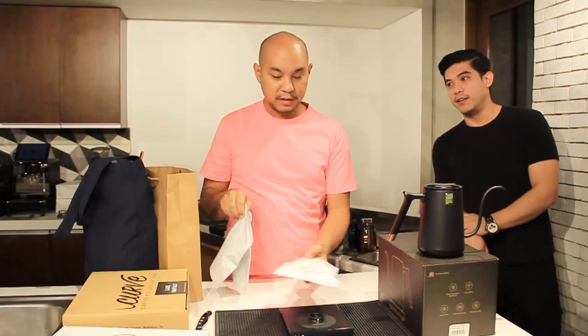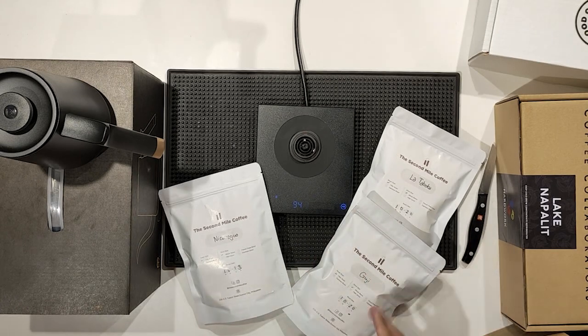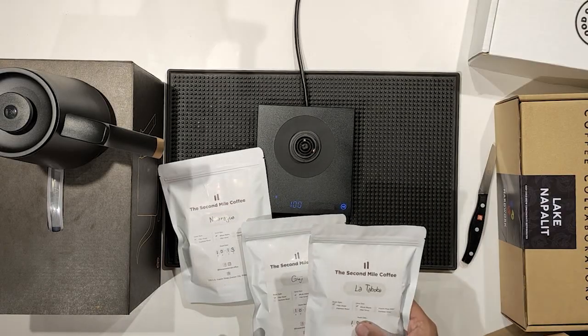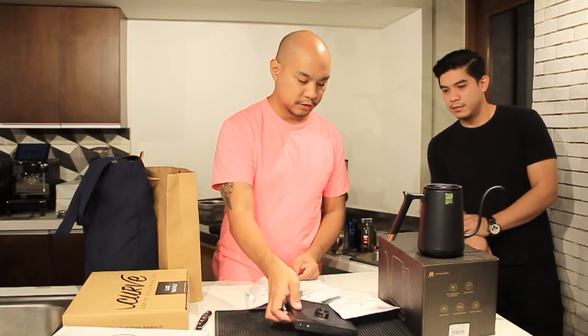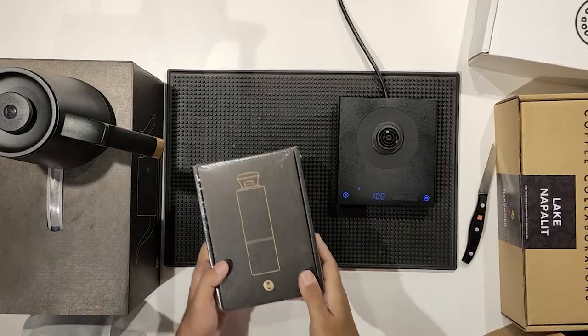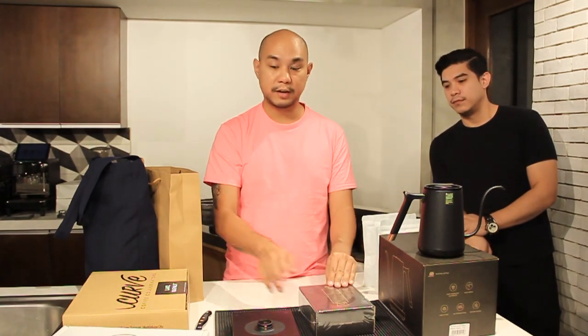He also brought three coffees — the same ones you get when you buy the kettle in their promo. They have a Nicaragua, a Guji which is an Ethiopian coffee, and a La Taboba which is a Colombian coffee. So we have Colombian, Guji, and Nicaragua. They also sent over a copy of the Timemore C2 Chestnut grinder. I haven't used this grinder before, so this is perfect — we want to do a review on it as well.